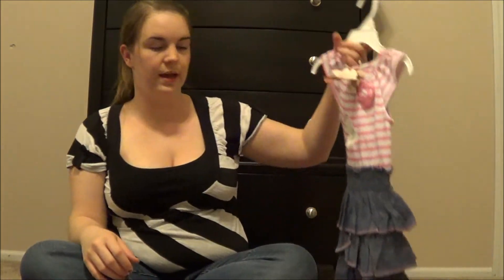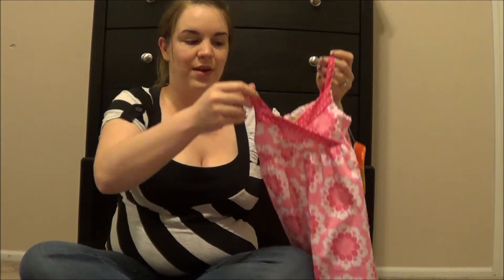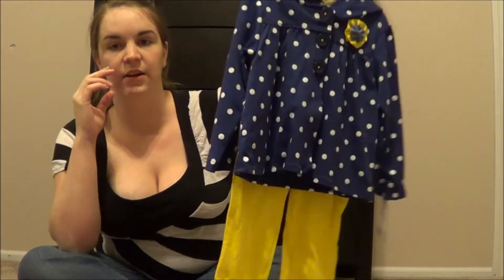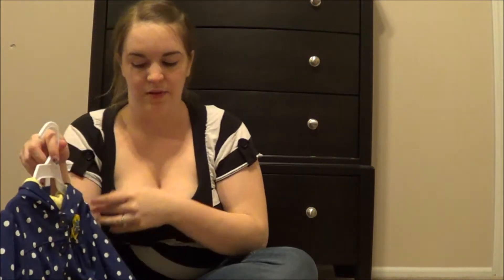Here's another dress, and another dress. And this is like a fall/spring-ish outfit — it was on clearance. This is a little hoodie and then pants, and it's really cute. I figure that she'll probably still be a 2T in the fall since she's just now turning to 2T.